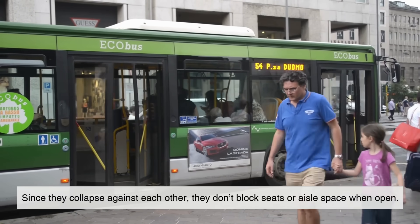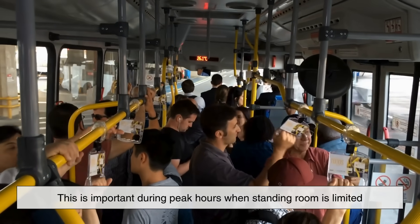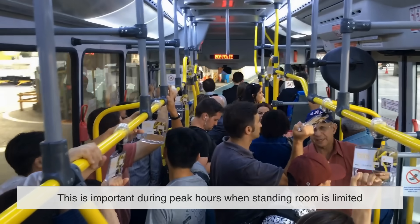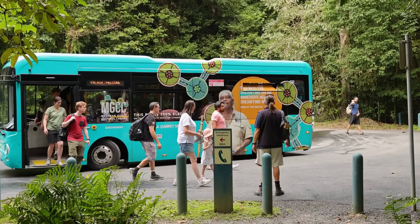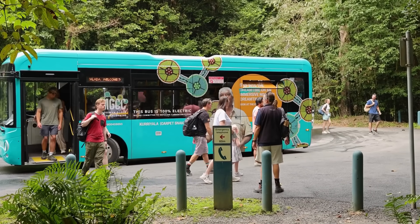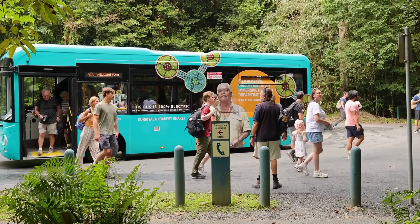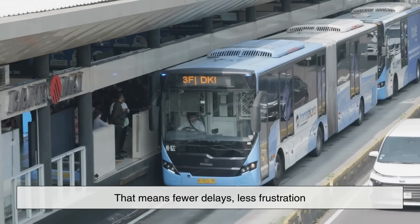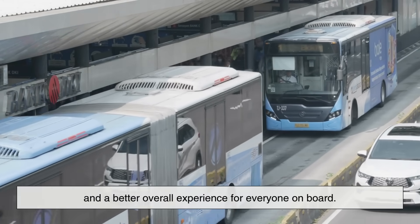Inside the bus, the folding doors take up less usable space than sliding or swinging doors. Since they collapse against each other, they don't block seats or aisle space when open. This is important during peak hours when standing room is limited and buses are packed to capacity. A smooth boarding and exiting experience also helps reduce crowding near the front or back of the vehicle, distributing passengers more evenly throughout the cabin — meaning fewer delays, less frustration, and a better overall experience for everyone on board.